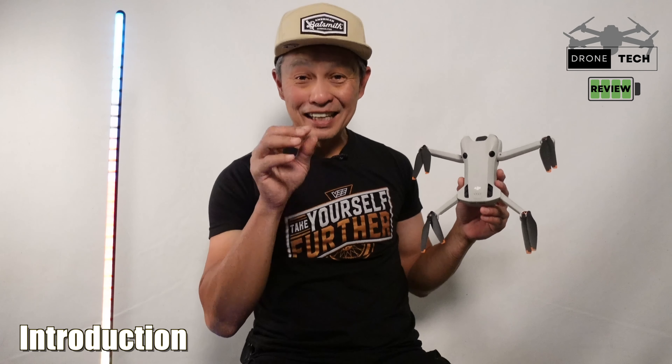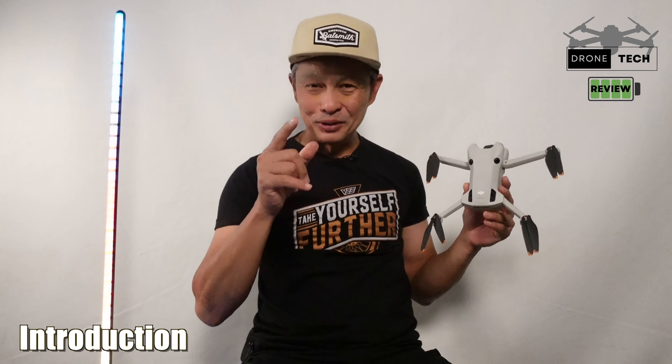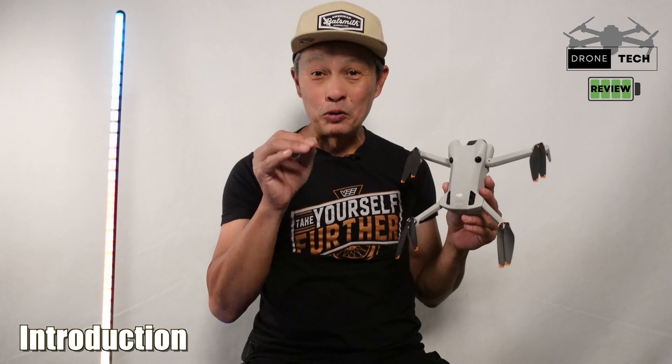From Drone and Tech Review — please consider subscribing, we are almost monetized and need just a few more subscribers, so it will help us out. Here are 10 reasons why I believe this is the best drone for 2024, and I'm going to go through it quickly with respect to your time.